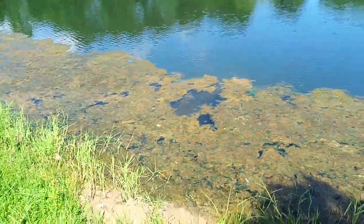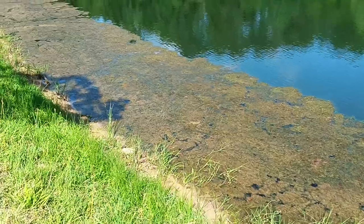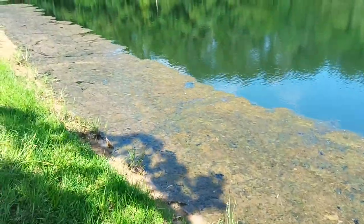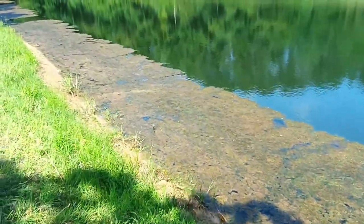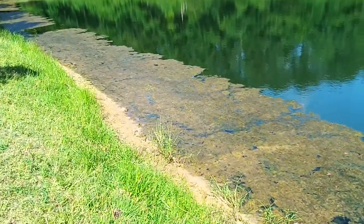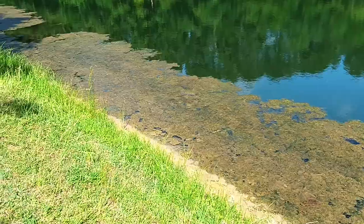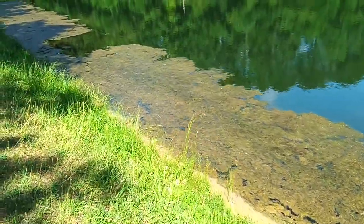But the water level is down about a foot and a half to two feet right now. Even though we had all the rain in the prior months, this pond or lake is facing a drought, a drop in the water level.